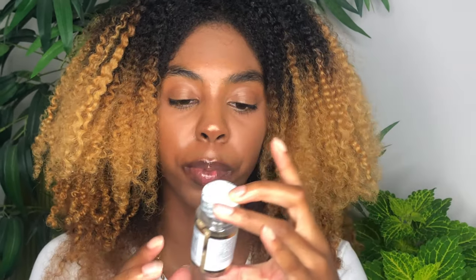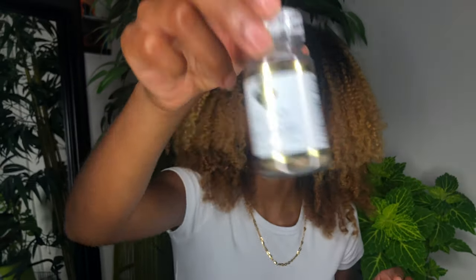The next thing is the Shadiva Hair Skin Nails whole food vitamins. It's vegan, natural, and pure, and it has 14 capsules. You can't go wrong with hair, skin, and nail vitamins — these vitamins can be expensive so I'm glad I got this.